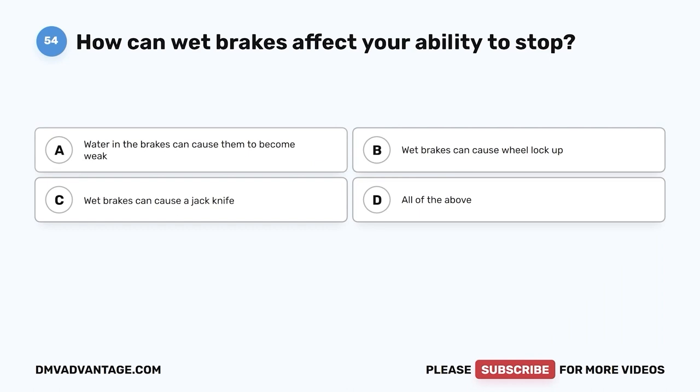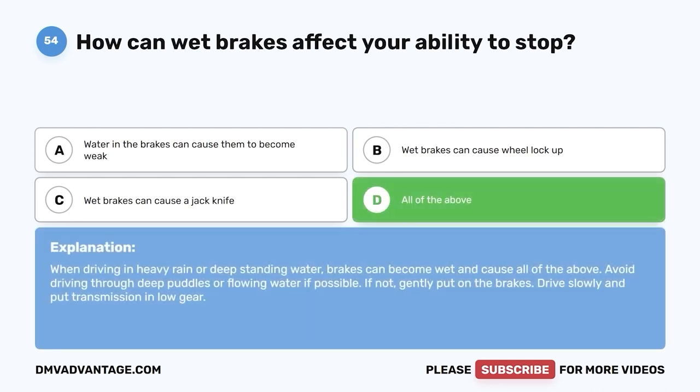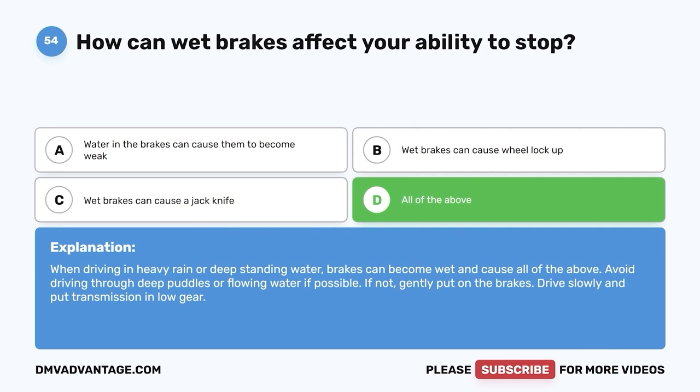Question fifty-four: How can wet brakes affect your ability to stop? A, water can make brakes weak; B, wet brakes can cause wheel lockup; C, wet brakes can cause a jackknife; D, all of the above. The correct answer is D. When driving in heavy rain or deep standing water, brakes can become wet and cause all of the above. Avoid driving through deep puddles if possible. If not, gently put on the brakes, drive slowly, and put transmission in low gear.